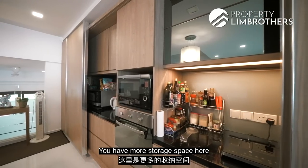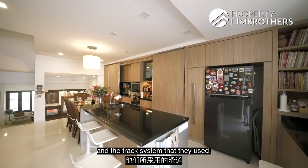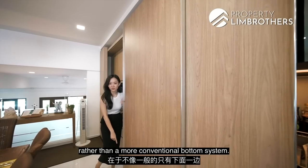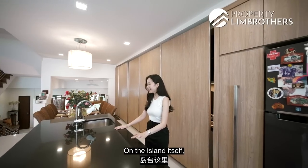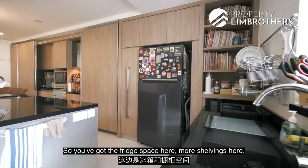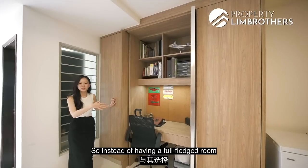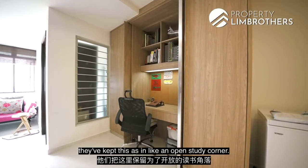There's more storage space including a microwave oven and convection oven. The track system used — rather than the more conventional bottom system — creates a floating effect, and it was really well done. On the island itself there's more storage at the bottom, with soft-close joists, fridge space, more shelving, and a sink with a wet space. On the other side, they've added an open study corner rather than a full room, so the dining space doesn't feel smaller.